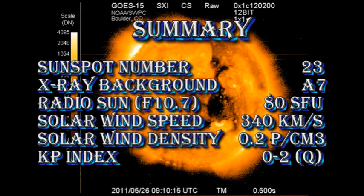In summary, the sunspot number is at 23. The X-ray background has fallen to A7 despite all the new activity. The radio sun has dropped to 80 solar flux units. Solar wind speed has dropped to 340 km per second, with a density of 0.2 protons per cubic centimeter, and the Kp index remains quiet.